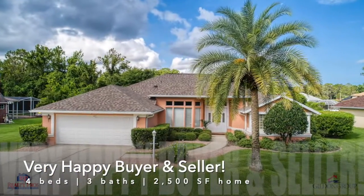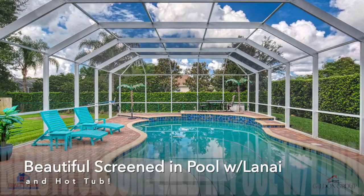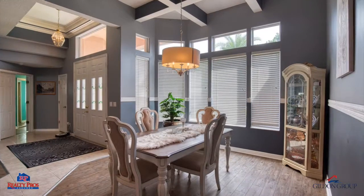It's a four bedroom, three bath, 2,500 square foot home. Beautiful screen-enclosed pool with a lanai, hot tub — just an amazing property.